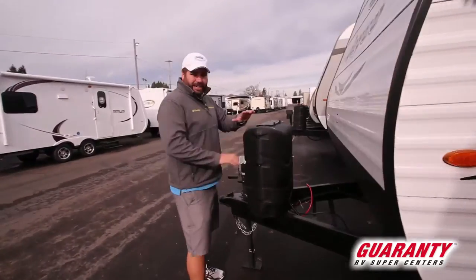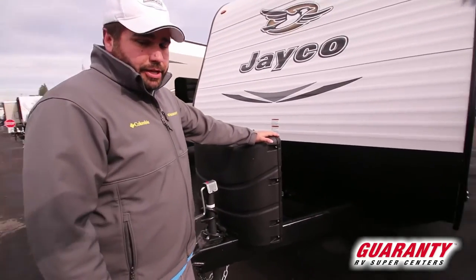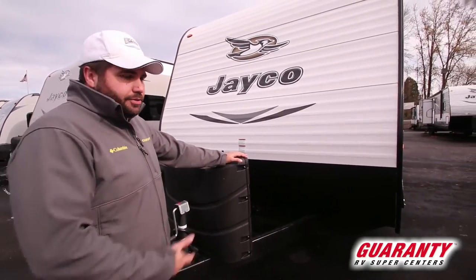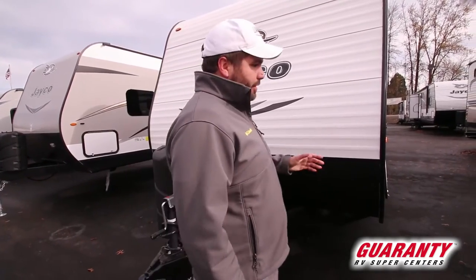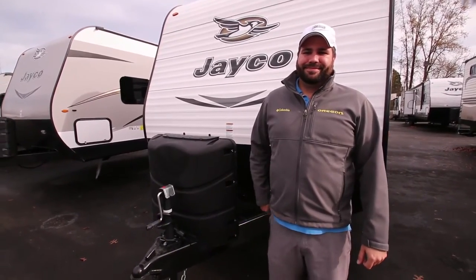Last but not least, the Baja Edition gives you seven-gallon propane tanks instead of five-gallon, so you can do extended camping if you're using the heater a lot, the stove, and things like that. Anyway, it's such a great trailer — there are more things to talk about, so give me a call at the number at the bottom of your screen. Love to talk to you. Thank you.